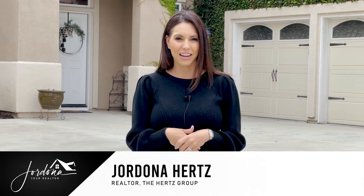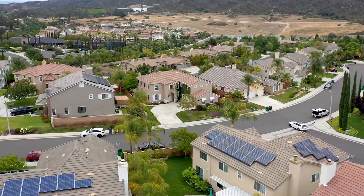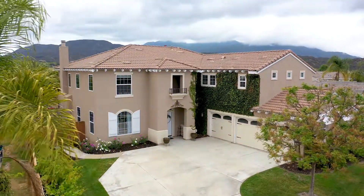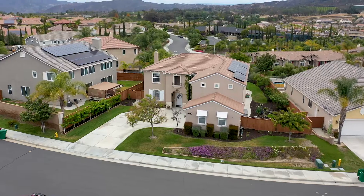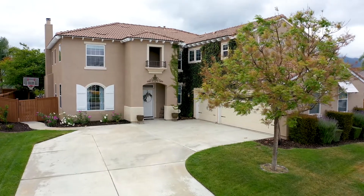Hi guys, Jordana your realtor here and I'm super excited to share with you my newest listing in the heart of Temecula. I have a stunning 3,700 square foot home with four bedrooms, three baths, a giant loft. It has views for days and it is just gorgeous. Come on in and check it out.